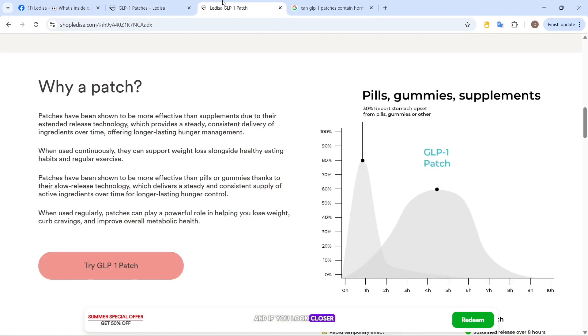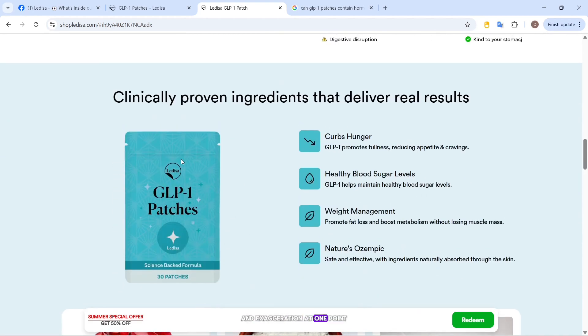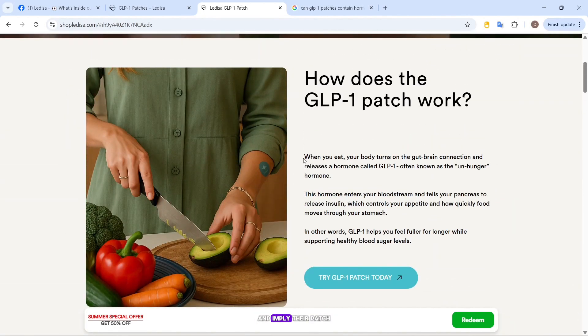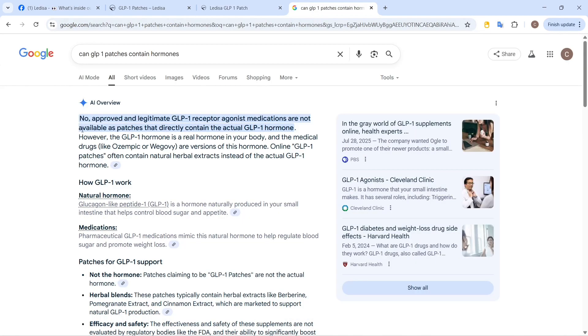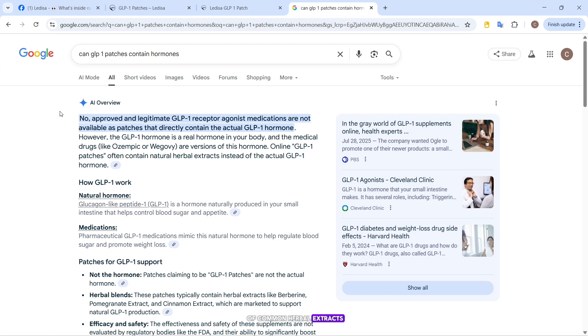And if you look closer, they almost blur the line between explanation and exaggeration. At one point they describe GLP-1 as the 'unhunger hormone' and imply their patch contains it — when in reality, it doesn't. There's no GLP-1 hormone inside this patch. It's just a mix of common herbal extracts.